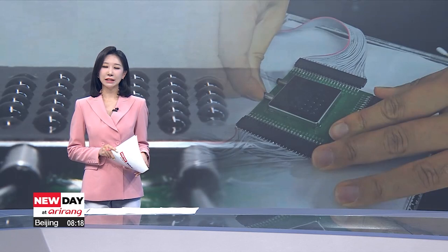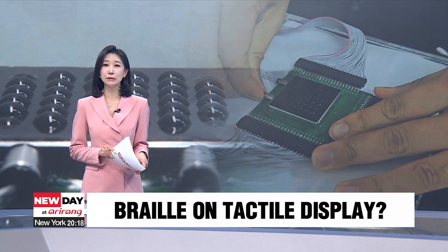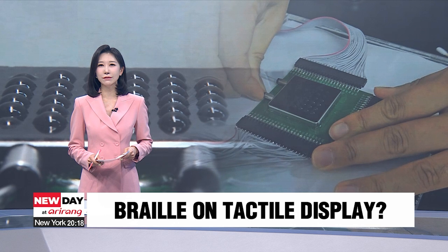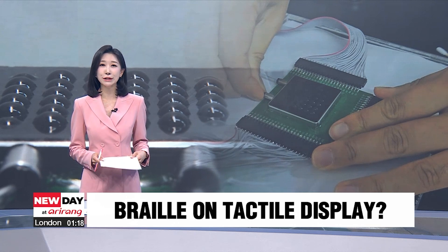The visually impaired have been limited to text printed in Braille, with restrictions on access to digital material. But a team of South Korean researchers has now developed a tactile display that may open doors to a digital medium for the visually impaired.